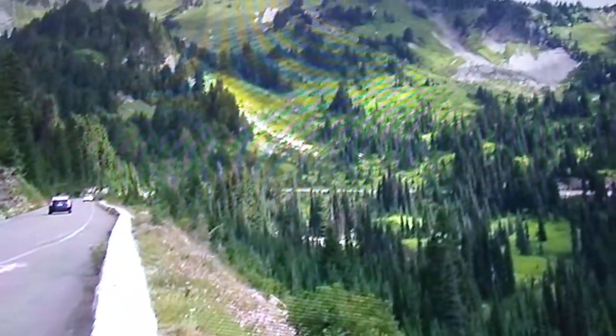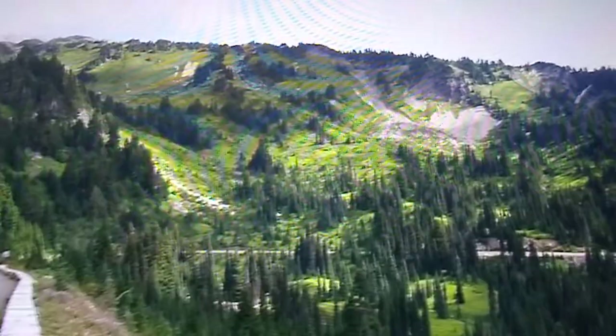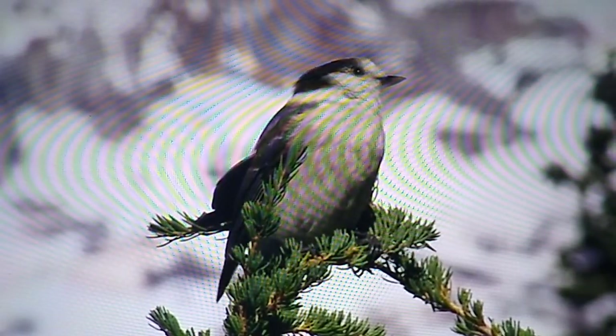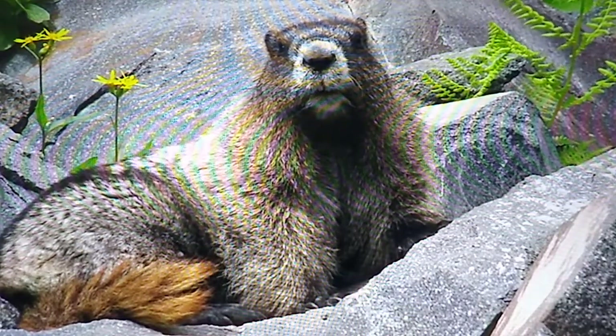As you leave Paradise, enjoy a drive down the Paradise Valley Road, a favorite route for viewing spring wildflowers or fall colors. Keep an eye out for birds, marmots, deer, bears, and other wildlife enjoying the valley.